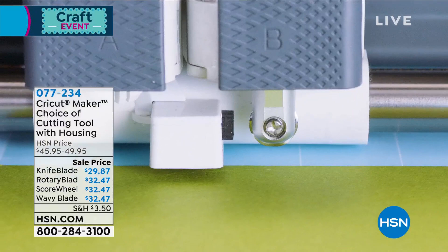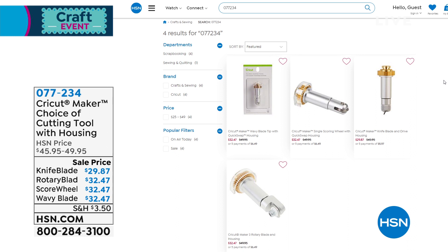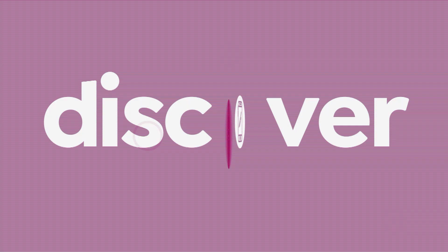We have the knife blade for thick and dense materials like wood and two-millimeter leather. We also offer the scoring wheel for extra deep scoring lines — you can get those perfect folds. That's coming up with Cricut, brought to you by the one and only Anna Griffin. It's going to be featured in our best value of the day — our only Cricut today special of the year. It's the latest and greatest: the Cricut Maker 3. Take a look at our today's special.